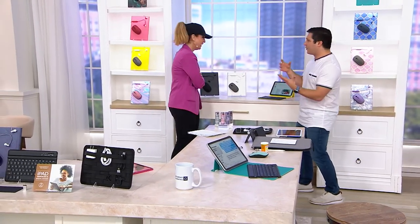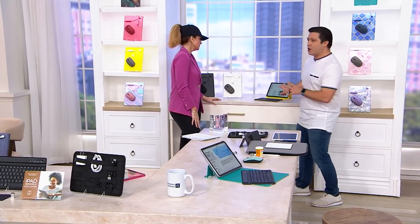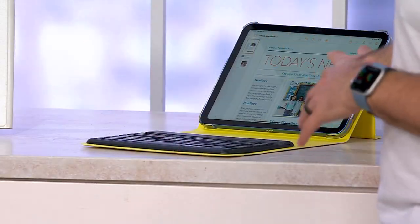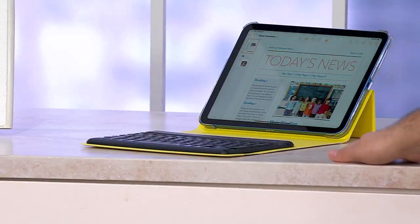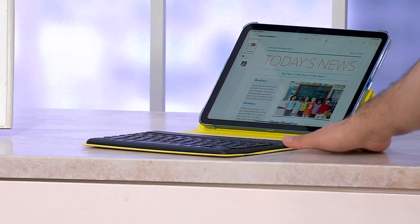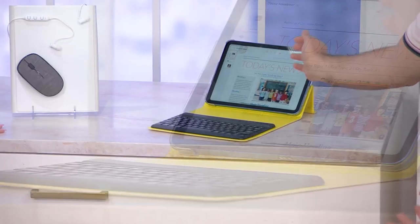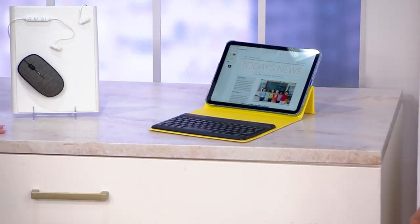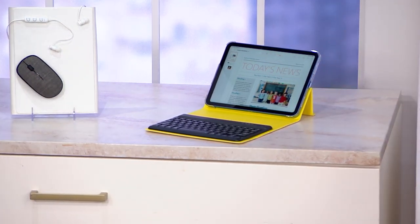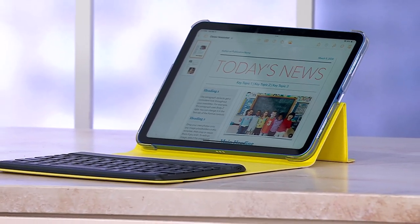I want to show you — I set this iPad up in the yellow case. You really don't see much of the iPad color underneath, it's so small. The color of the case is what matters most. To be honest, I don't even remember what color iPad I ordered. So don't get too lost in matching iPad color to case color — definitely go with your case color preference.